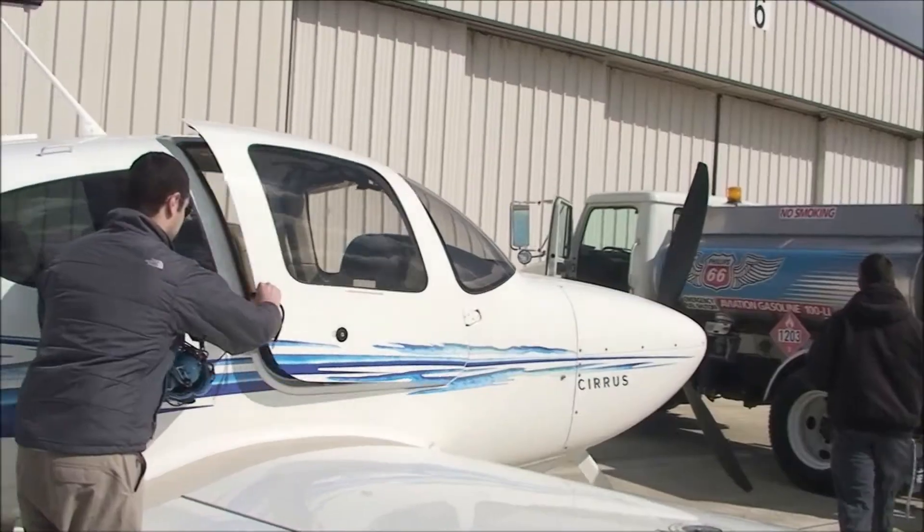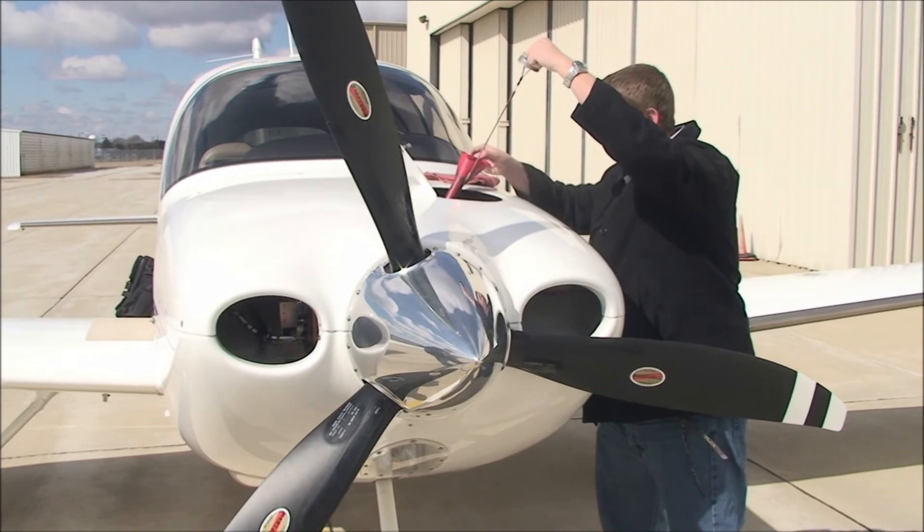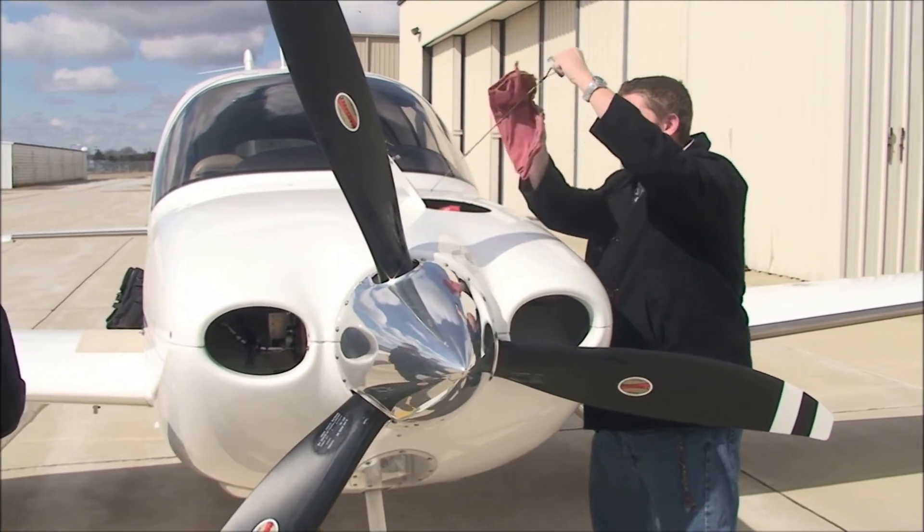One of my favorite classes this semester is Intro to Flight Test Engineering. What's so cool about this class is we actually pair up — there's a class for the engineers and a parallel class for aviation technology students who are pilots. We pair up in teams of four: three engineers and one pilot.